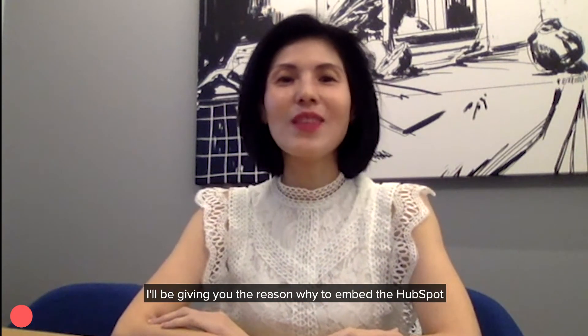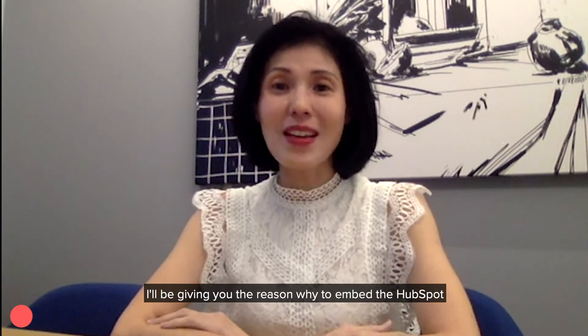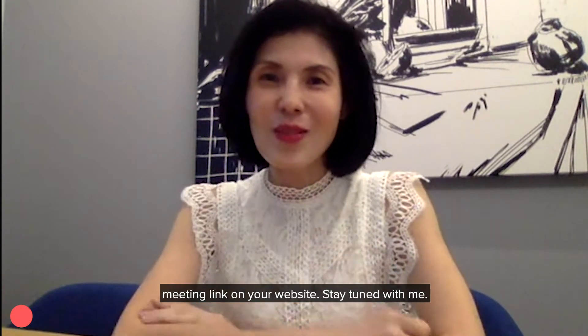This video of the week, I'll be giving you the reason why to embed the HubSpot meeting link on your website. Stay tuned with me.